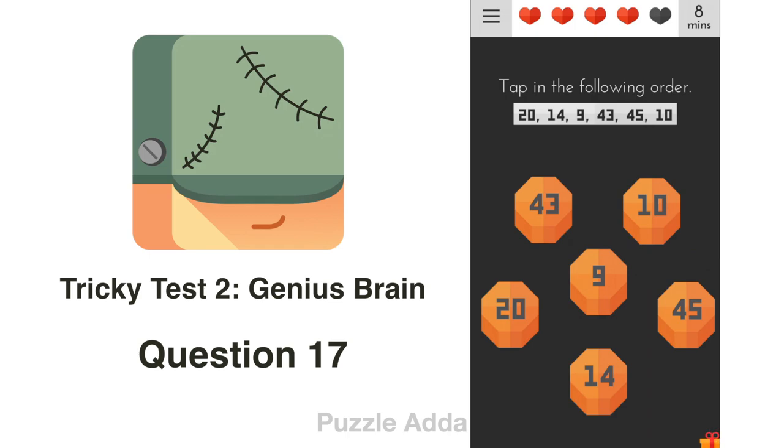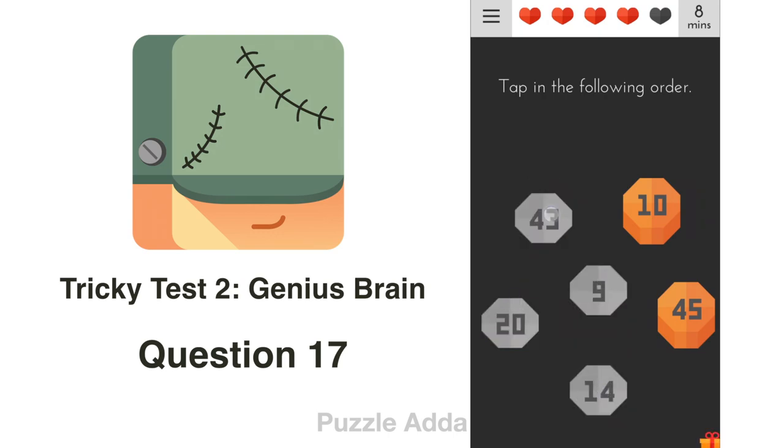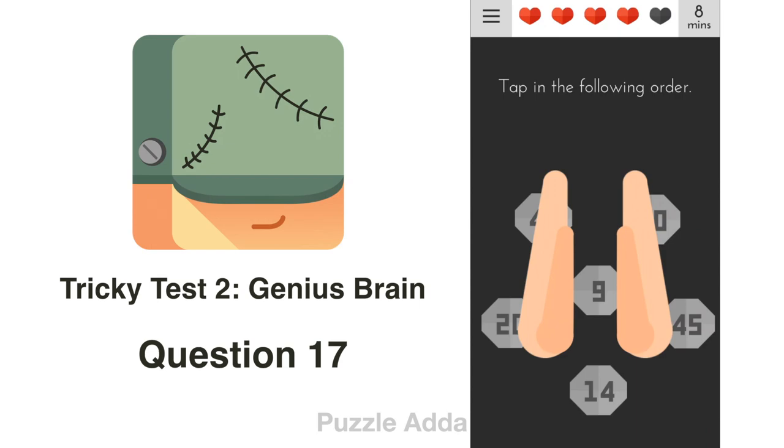Question 17: Tap in the following order — 20, 14, 9, 43, 45, 10. You have to remember this order: 20, 14, 9, 43, 45, 10. Correct!